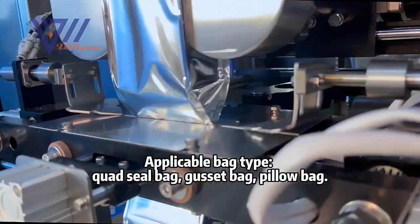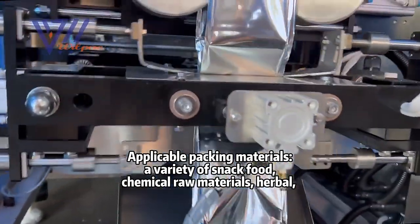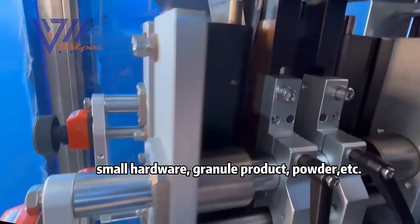Applicable bag types include quad seal bag, gusset bag, and pillow bag. Applicable packing materials include a variety of snack food, chemical raw materials, herbal, small hardware, granule products, powder, and more.